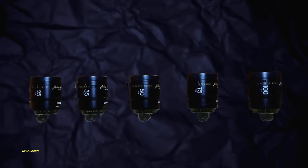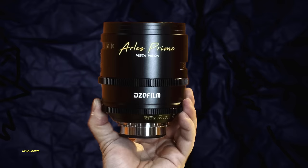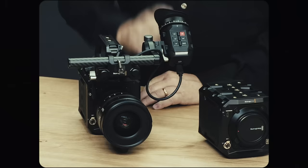Now for more lenses at NAB. The set that intrigues me the most was the DZO Arles Vista Primes in 25, 35, 50, 75, and 100mm at T1.4 in PL mount — named after a French town. DZO stated they plan to add an additional five focal lengths, which would make an amazing set of Vista Vision lenses, perfect for an Ursa Cine full frame LF or Pixis 6. No footage is available yet and there's no further information apart from what was announced at NAB.